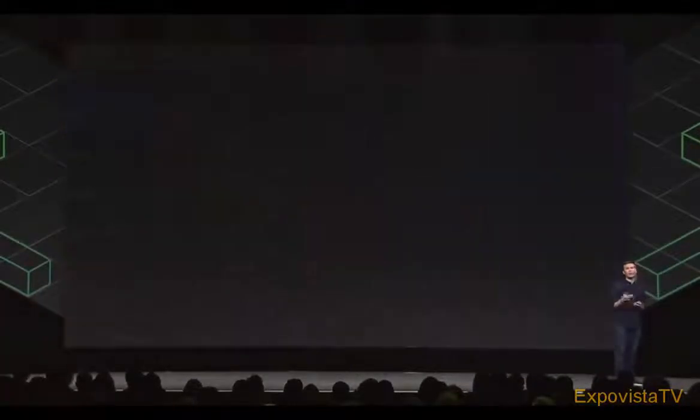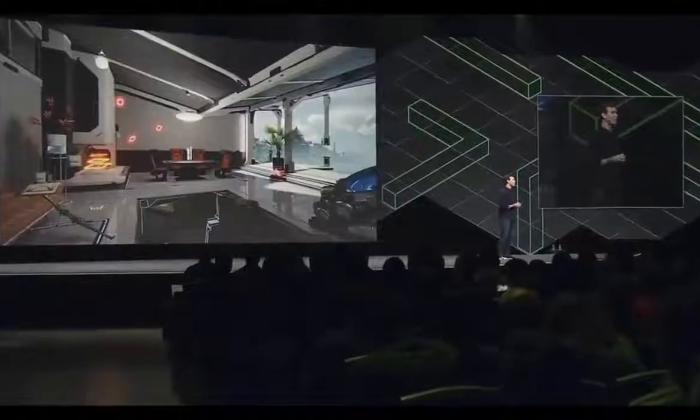You can even leave your friends a note for the next time they log in. This initial update to Home is really focused on customization, but we're going to be making it easy for you and your friends to hang out at Home and even create shared spaces together in the future.